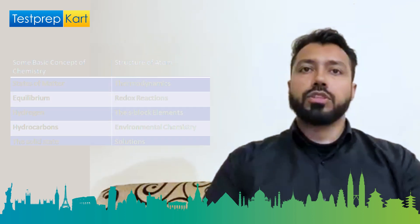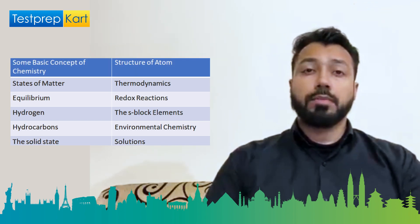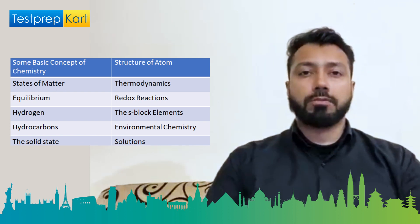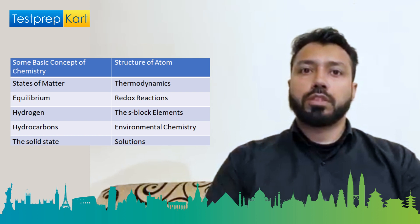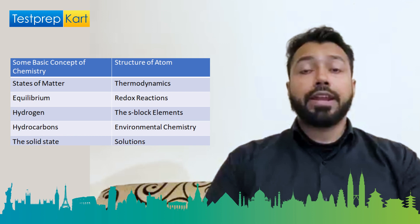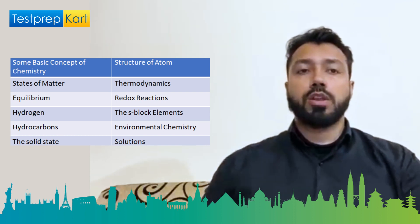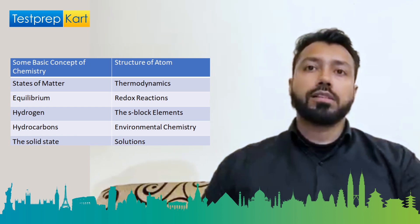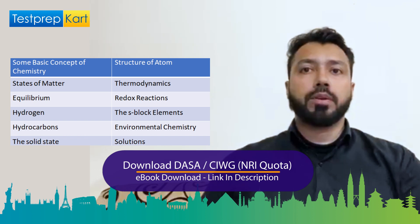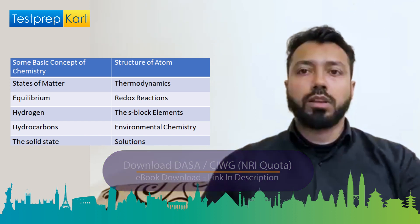The Chemistry syllabus includes some basic concepts, solutions, electrochemistry, structure of atoms, classification of elements, chemical properties, chemical bonding and molecular structure, surface chemistry, states of matter, general principles and processes of isolation of elements, thermodynamics, the p-block elements, the s-block elements, the f- and d-block elements, equilibrium, redox reactions, coordination compounds, hydrogen, haloalkanes and haloarenes, alcohols, phenols and ethers, aldehydes, ketones and carboxylic acids, organic chemistry, organic compounds containing nitrogen, hydrocarbons, biomolecules, environmental chemistry, polymers, and the solid state.